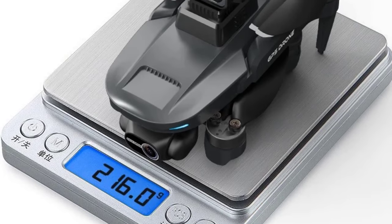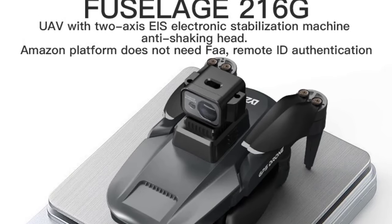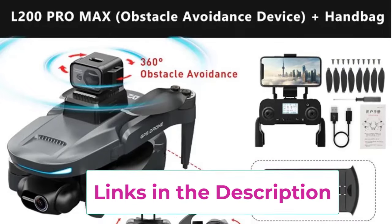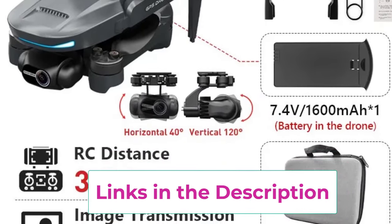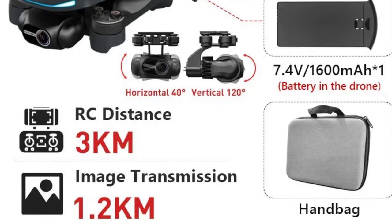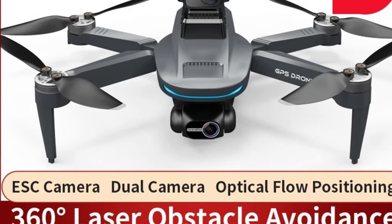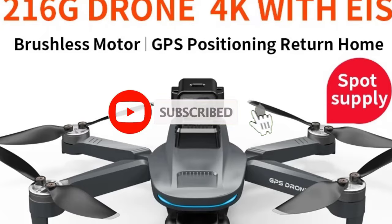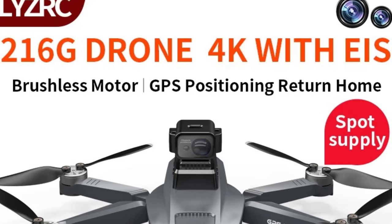The drone is equipped with a powerful brushless motor, providing enhanced durability, better performance, and quieter flight compared to traditional drones. This motor also helps the drone maintain stability during flight, even in less-than-ideal weather conditions. With 5G Wi-Fi FPV, the drone transmits real-time video to your smartphone, offering a seamless and lag-free flying experience, especially useful for capturing footage in real-time and navigating with precision. Overall, the L200 Pro Max GPS drone offers a professional-grade flying experience, combining 4K video quality, advanced obstacle avoidance, and powerful flight capabilities.